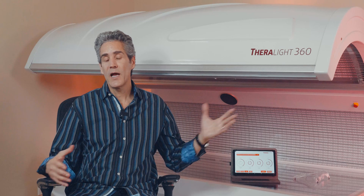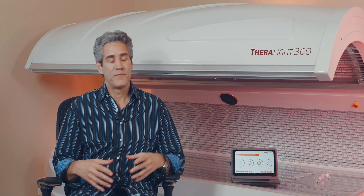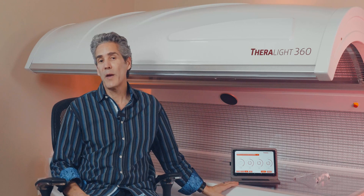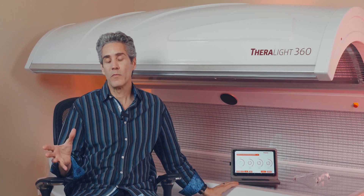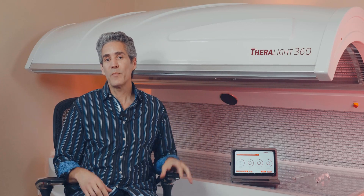Do you see any light beds on the market with just a lower canopy? There might be one, but the overwhelming amount — in fact, all of them — use an upper canopy, because the science doesn't support the fact that you need to lay right on the acrylic, right on top of the LEDs. There's zero peer-reviewed information that actually concludes that.